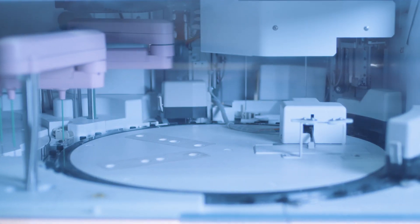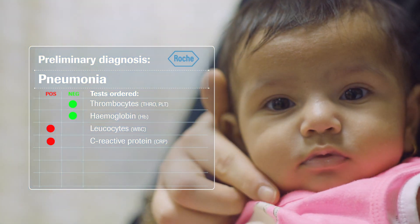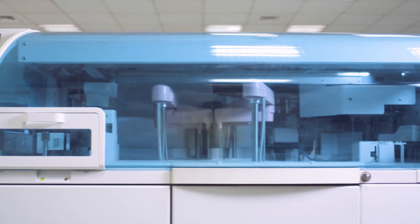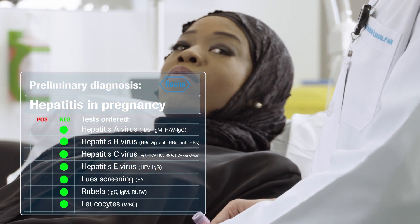Compared to past lab solutions, the Connected Core Lab offers the widest array of tests available, combining blood tests, urinalysis, and molecular diagnostics in one place.